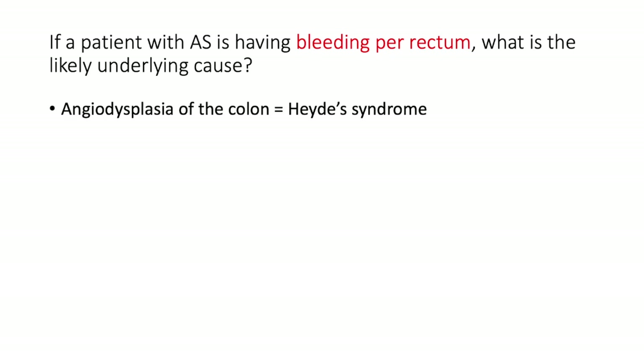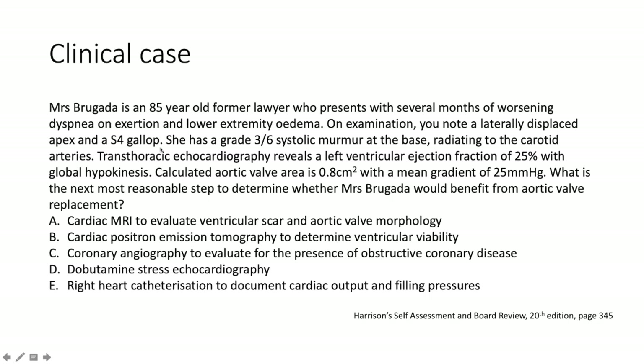Interesting question: if a patient with aortic stenosis is having rectal bleeding, what is going on? That most likely is due to Heyde's syndrome, which indicates angiodysplasia of the colon. Coming back to our clinical case — Mrs. Brugada is elderly, with a laterally displaced apex, S4 gallop, dyspnea, and edema. She has a grade 3/6 ejection systolic murmur at the aortic area. Echo shows EF of 25% with global hypokinesis, aortic valve area of 0.8 cm², and a mean gradient of 25 mmHg. What do you do?